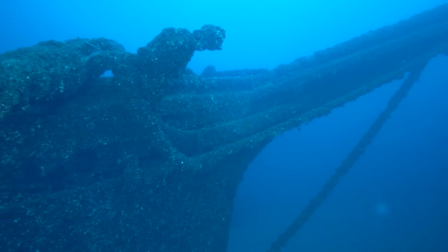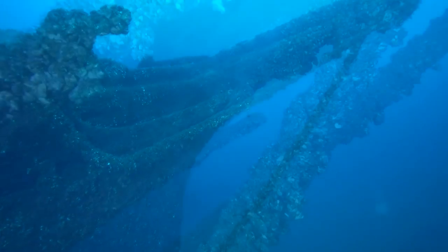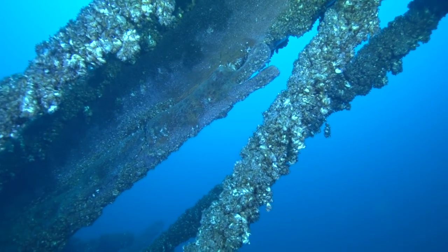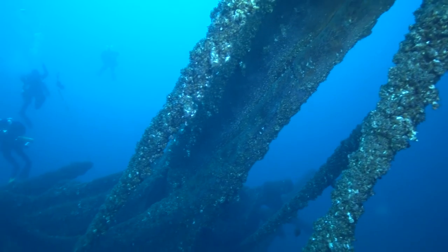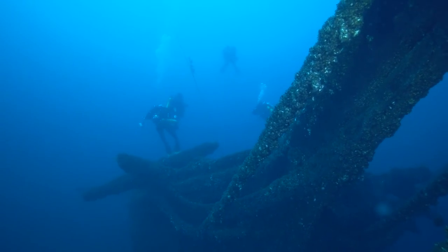Dropping over the side, we swim around her majestic bow once again. Visibility is excellent — easily 80 feet from the bowsprit to the divers.